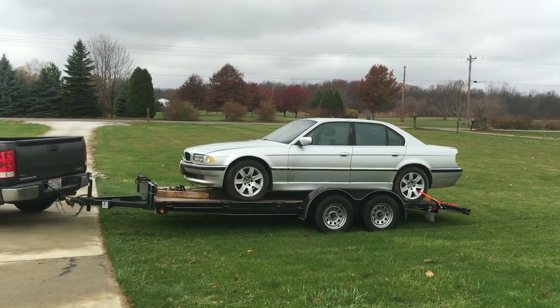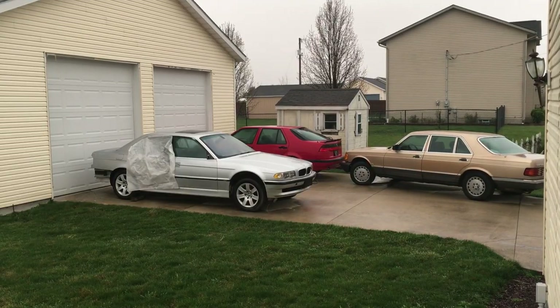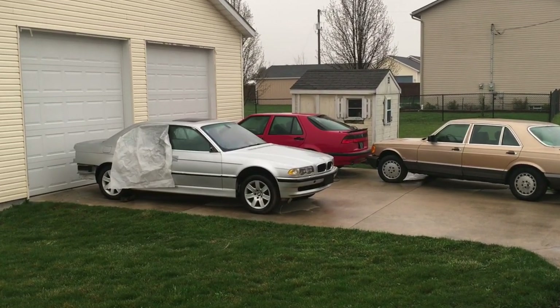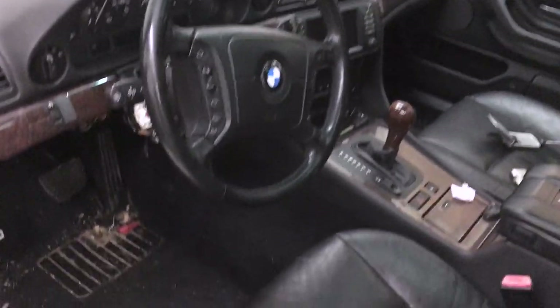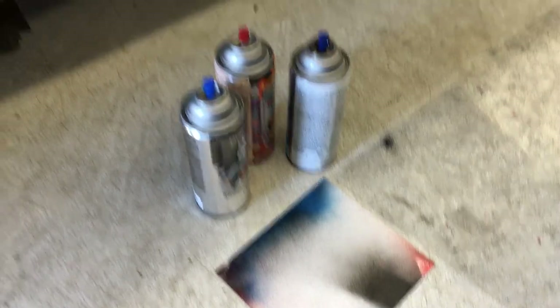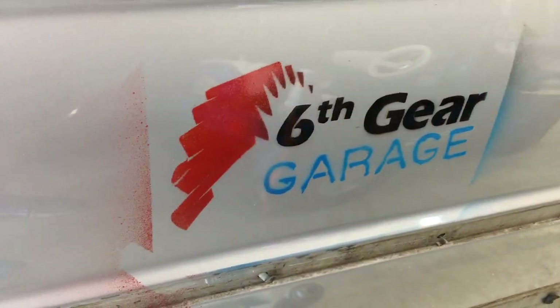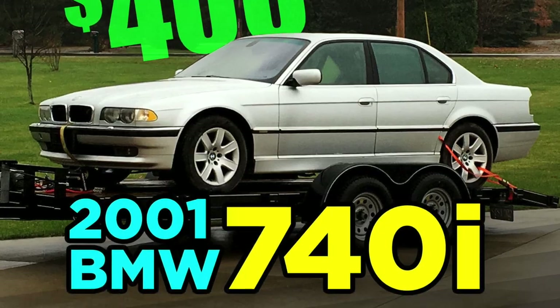I've been selling and/or trading parts from this car over the past year on eBay, Craigslist, and Facebook. I've taken photos and kept a list of each part sold. For parts that were traded, I'm using the average market price for the same used part sold on eBay. Although I was going to wait to share my part-out progress until everything was sold, I've had a few subscribers ask for an update. So here's Part 1 of my $400 BMW 740i part-out list.